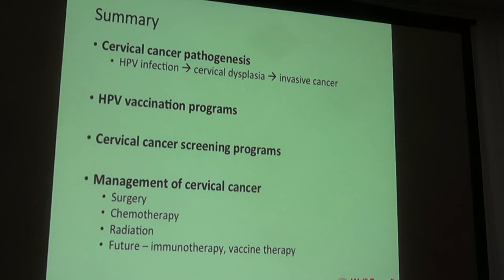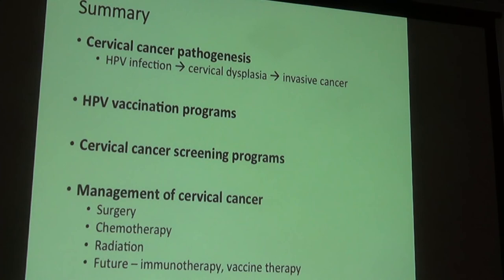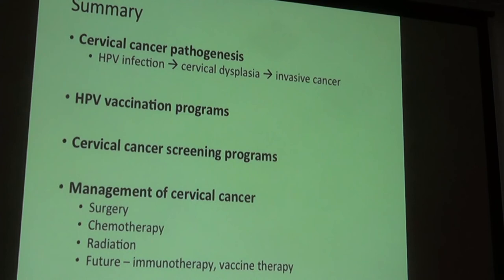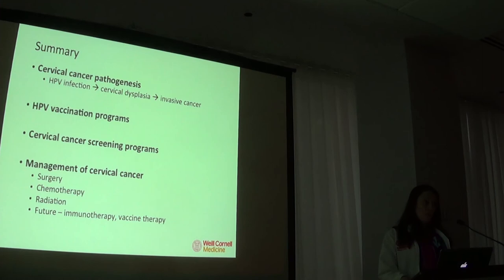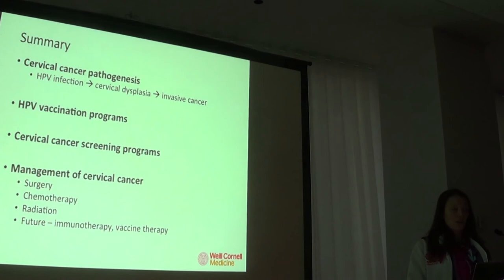In summary, cervical cancer starts with HPV infection, followed by a long period of cervical dysplasia, and then development of invasive cervical cancer — with many opportunities along the way to intervene. Prevention relies on HPV vaccination programs and good screening programs. Management of cervical cancer is usually some combination of surgery or chemotherapy and radiation, but in the future there are exciting drugs, vaccines, and other targeted therapies on the horizon. Thank you — I welcome any questions or comments.